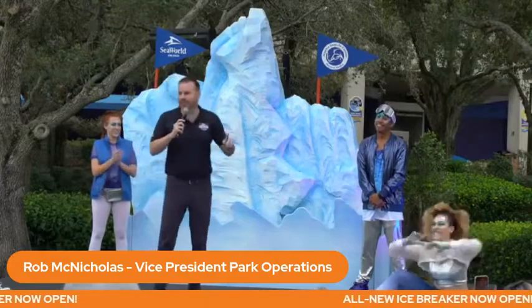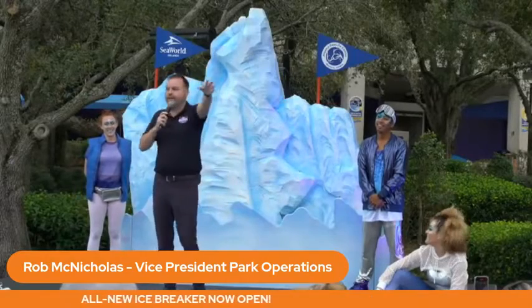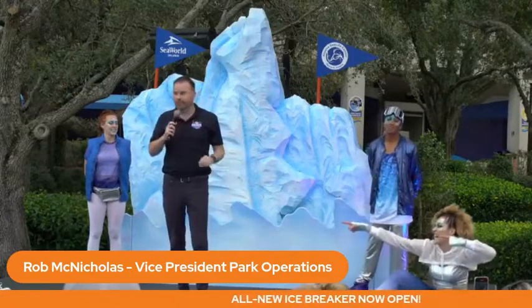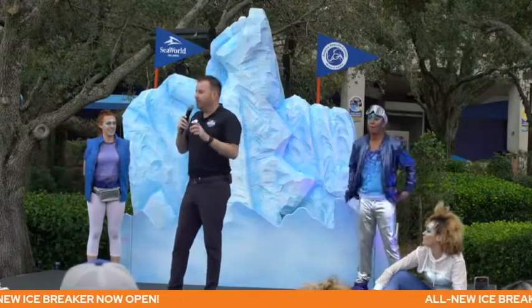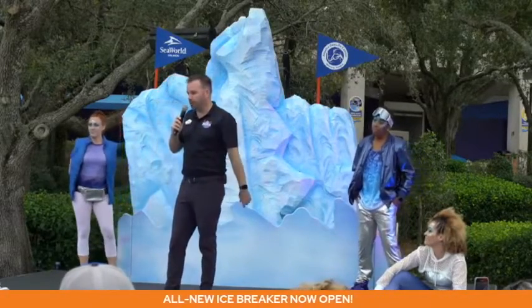But we knew we were missing something, and that's where this realm and Icebreaker come in. We have a reimagined glacial bar, a brand new Altitude Burger, and of course Icebreaker. In talking to our guests and especially our past members, we knew we needed a launch coaster — and not only is it a launch coaster, it's a quadruple launch coaster.